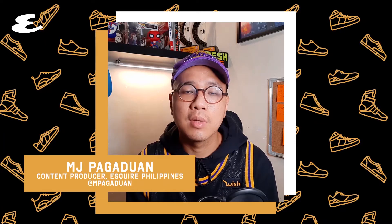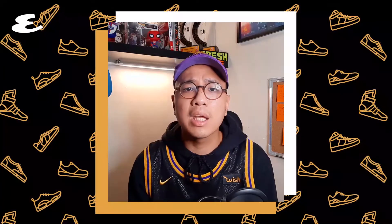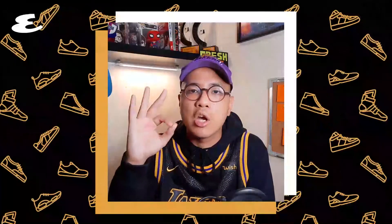Hey, it's MJ from Esquire. News broke out a couple of days ago saying that Nike will no longer be producing Kobe Bryant's signature sneakers. This is because Vanessa, Kobe's wife, did not sign an extension with Nike, marking an end to an amazing 18-year partnership with the brand. Now people are wondering what Vanessa's next move will be — will this possibly lead to an original Kobe brand? One thing's for sure though: the resale prices on Nike's Kobe sneakers are about to be even crazier. With that said, let's take a look back and rank the 10 best Nike Kobe sneakers of all time.